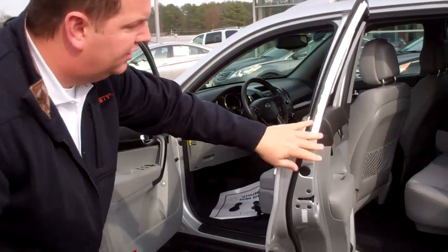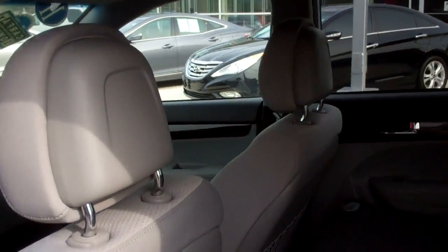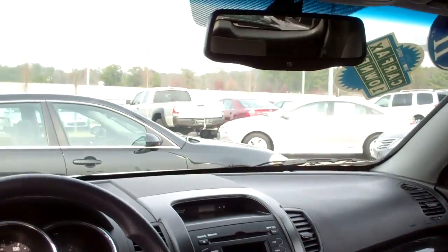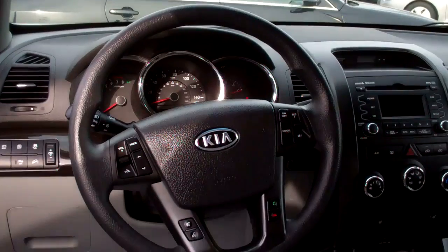You can see it was very well kept — nice gray interior. As you come on in through the front, you'll notice it has AM, FM, XM radio with CD player. It also has a rear backup camera integrated into the mirror there. All your steering wheel controls with Bluetooth, cruise control, and radio controls.